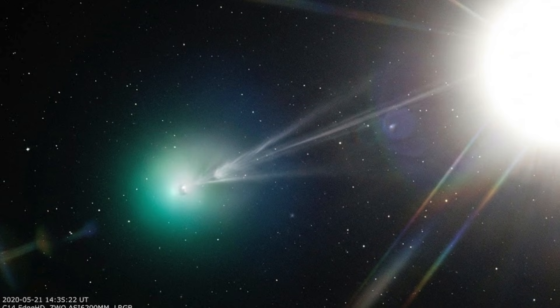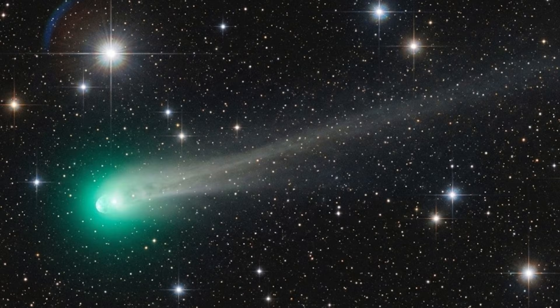The only other comet with a higher ratio of these two chemicals was C2016R2. It is also classified as an anomalous comet because of being rich in carbon monoxide but having less hydrogen cyanide, which caused its coma to turn blue.